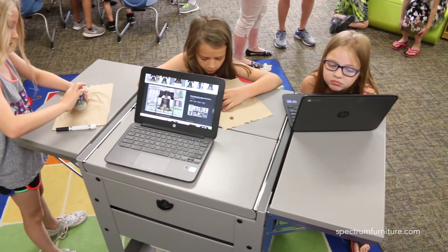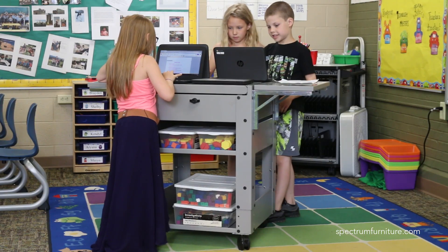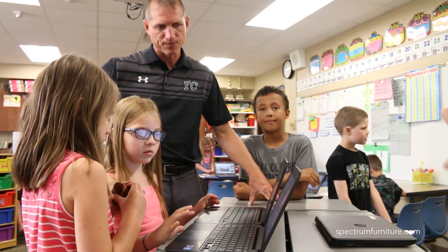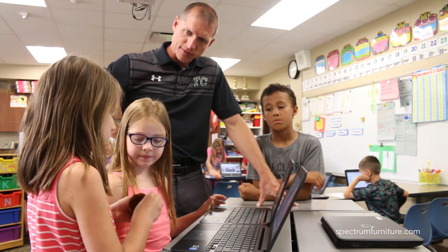It provides a space where kids can stand and work, so you can do research projects, any type of activities, just in a different place rather than sitting at a traditional desk or table. We do have a stand-up table, but they didn't use the stand-up table as much — but this cart, they really gravitate to.